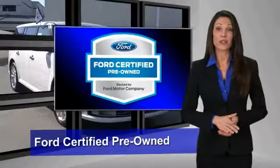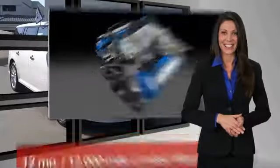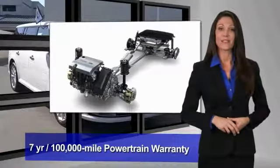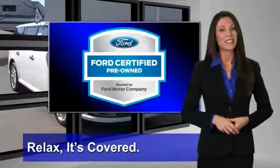This Ford Certified Pre-Owned vehicle has undergone a rigorous 172-point inspection by factory-trained technicians — we notice everything. Enjoy the confidence of a comprehensive limited warranty that offers coverage on more than 500 components. Relax, it's covered. See your dealer for details.